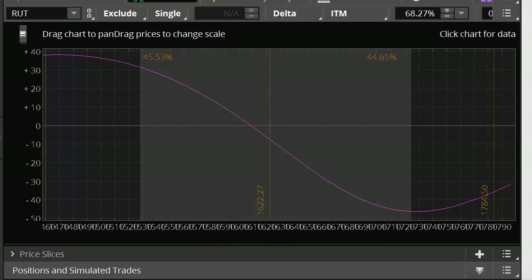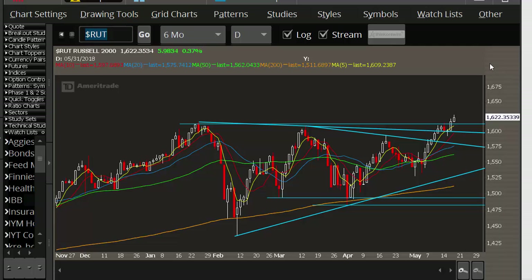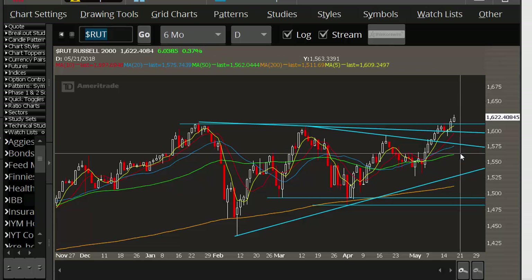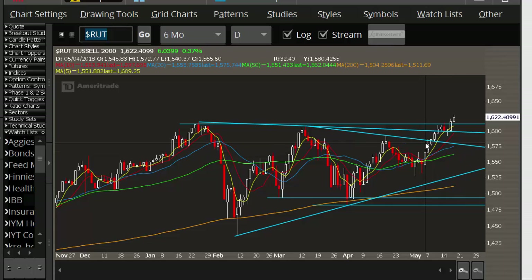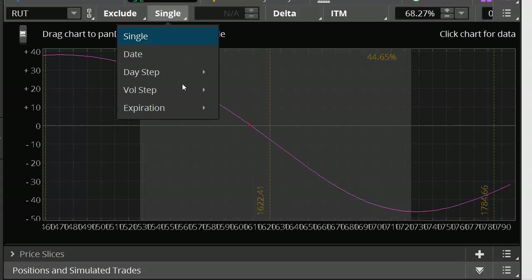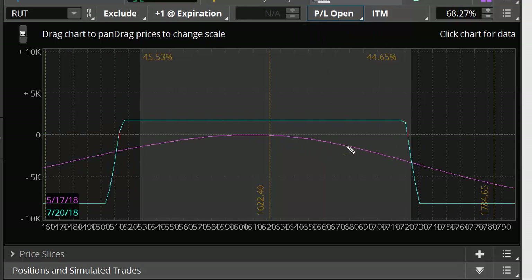Now, 1566 is right about here. What I want to use instead is the inclining 50-day moving average — right about where we should expect it — so about 1563 to 1565 is the expectation for where we would need to adjust this trade.